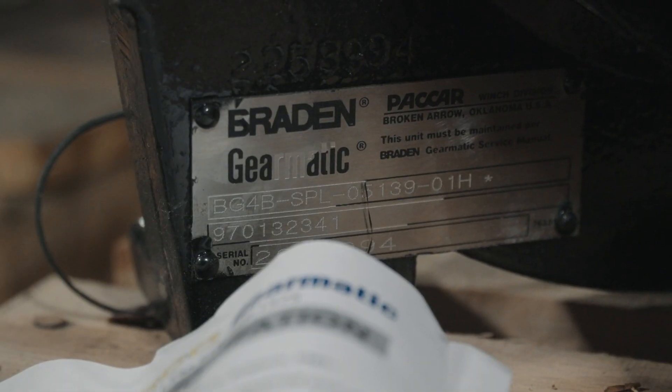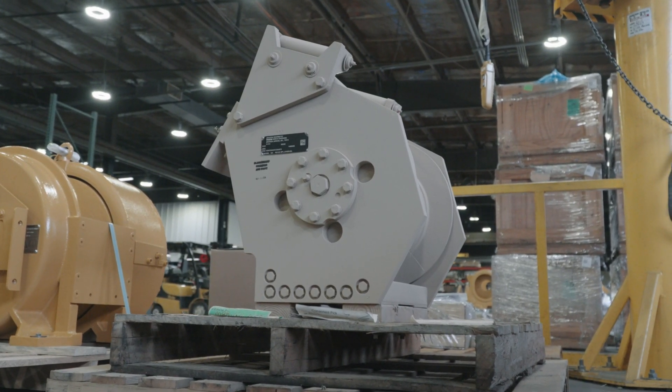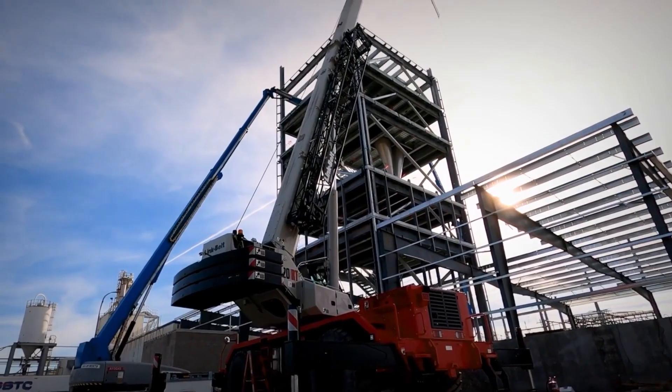Today we are discussing serial numbers and model numbers for PACCAR winch products. Our serial numbers contain seven digits and indicate the exact configuration and date of manufacture of your winch, hoist, or drive.